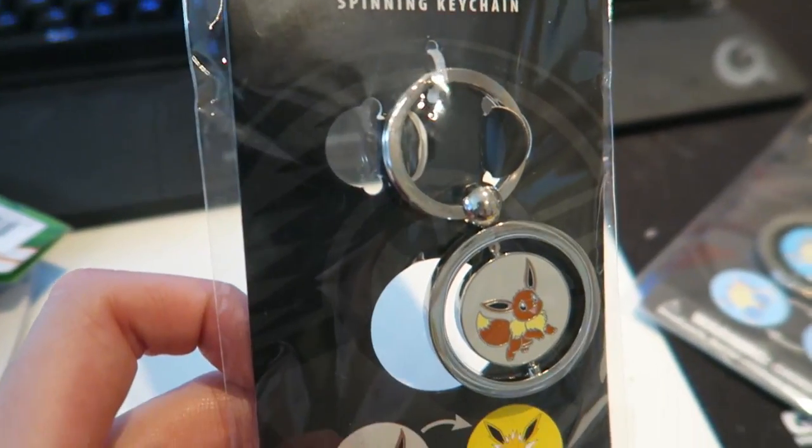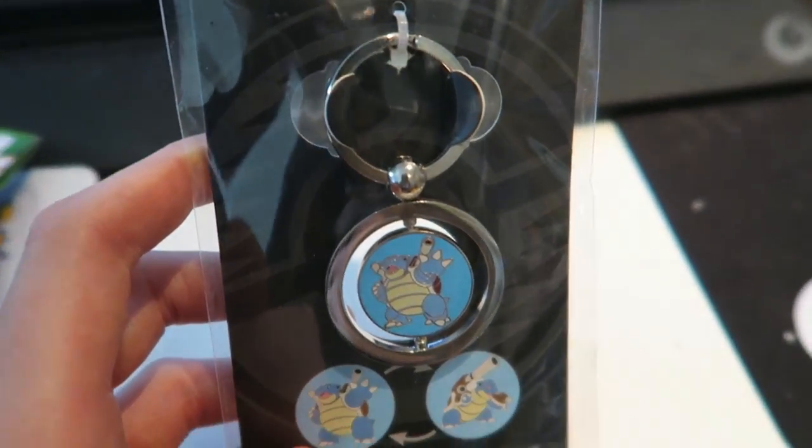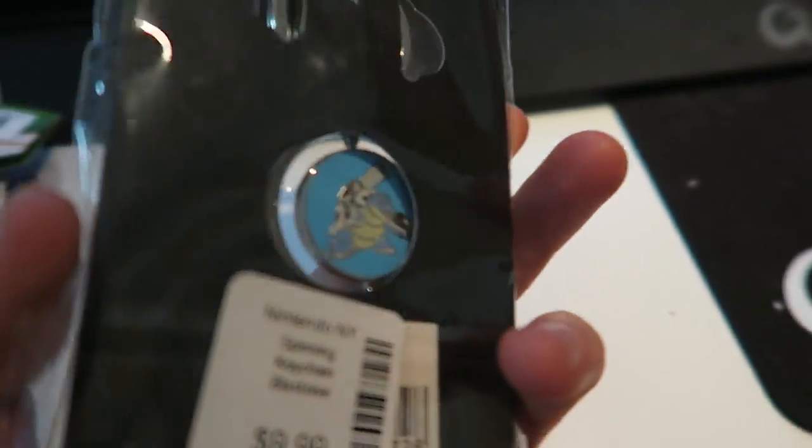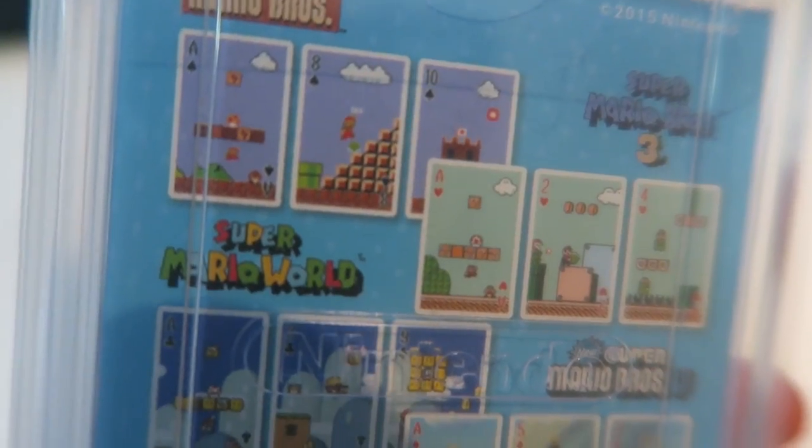We also got these totally neat little key rings. I got one that reverses from an Eevee to a Jolteon — obviously because Jolteon's my favourite Pokemon — and Ollie got one that goes from a Blastoise to a Mega Blastoise, which is super cool as well. The final little thing we got isn't really Pokemon but it's still pretty cool: it's a playing cards pack featuring all the levels from all the different Super Mario games.